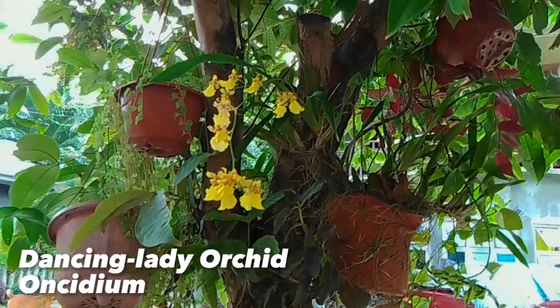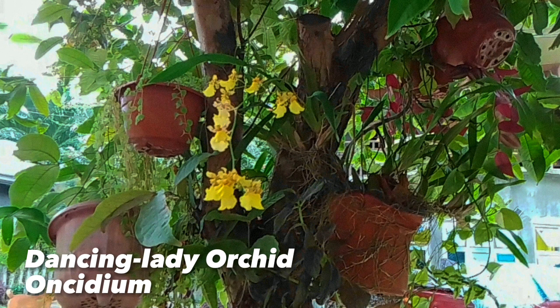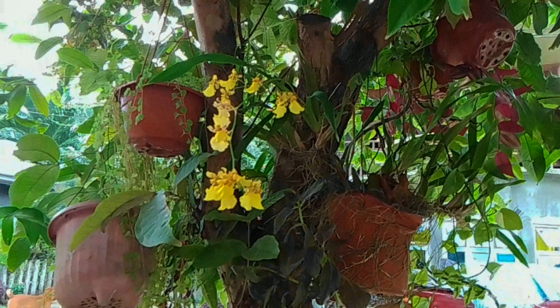This is a dancing lady, scientifically named as Oncidium. These orchids have been nicknamed the dancing lady orchids because their flowers resemble a small dancer with a colorful skirt.